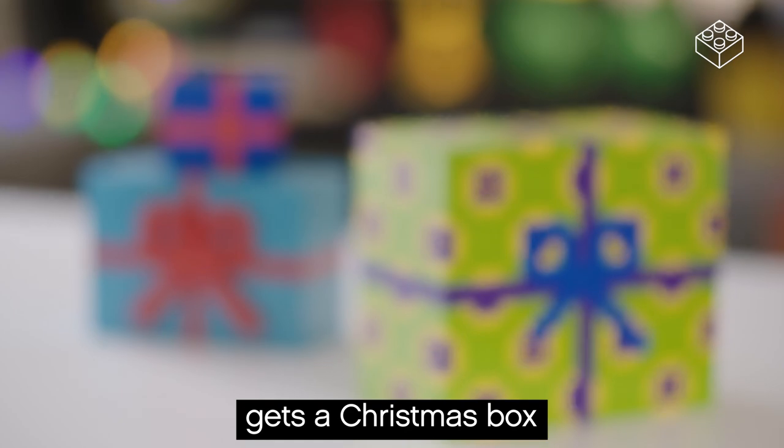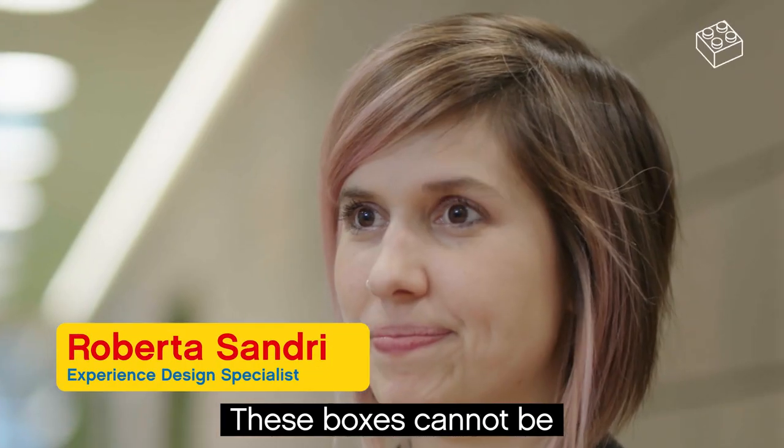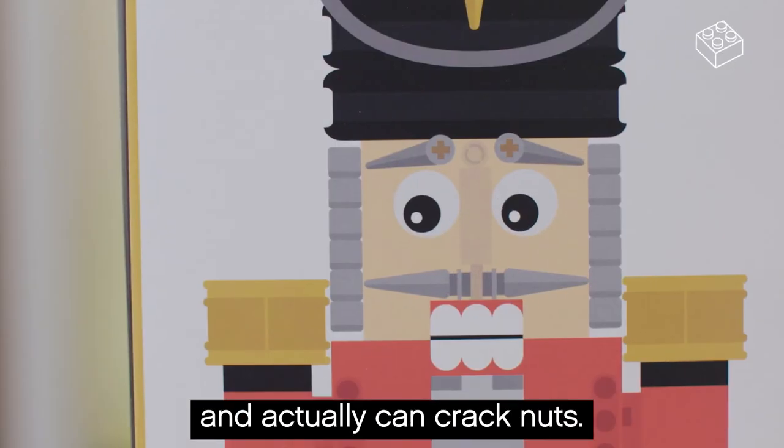Each and every LEGO employee gets a Christmas box that is exclusive. These boxes cannot be purchased outside and they are limited edition. This one is the 2017 edition — it's a nutcracker and can actually crack nuts.